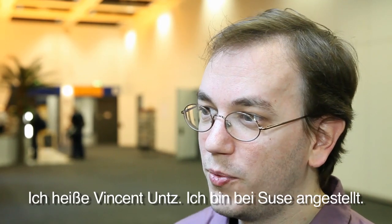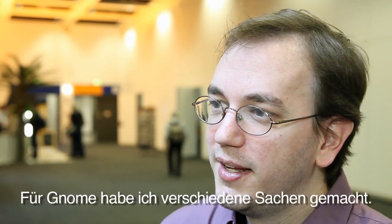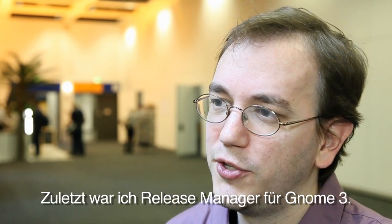Hi, I'm Vincent Wounds. I work for Suzy. I work on Open Suzy and Gnome, and as part of Gnome, I've been doing many different things. For example, I was the release manager for Gnome 3.